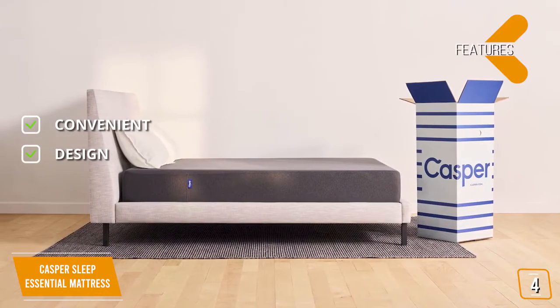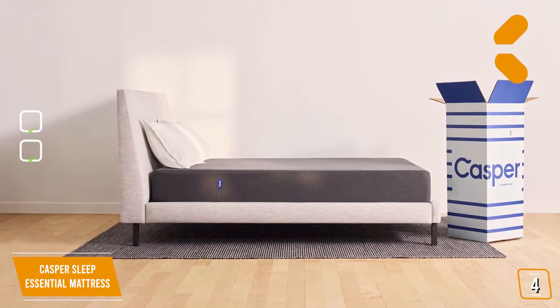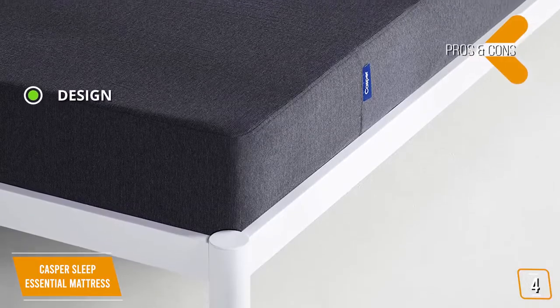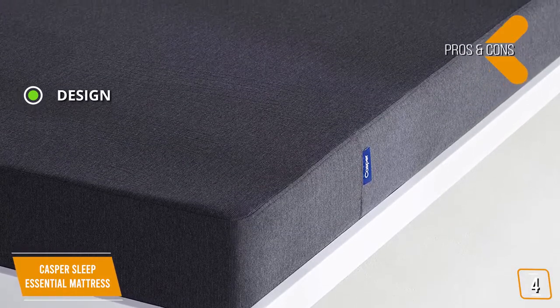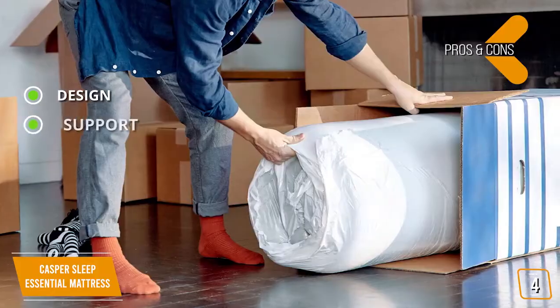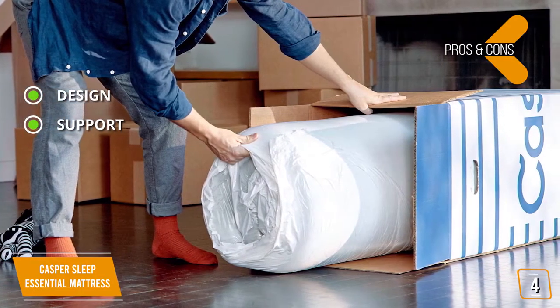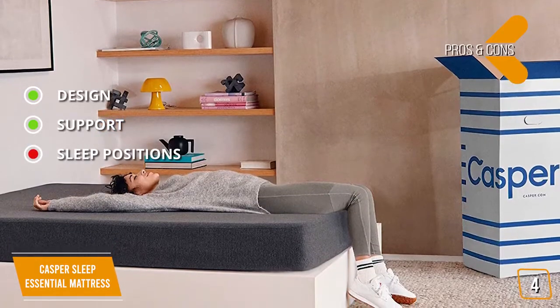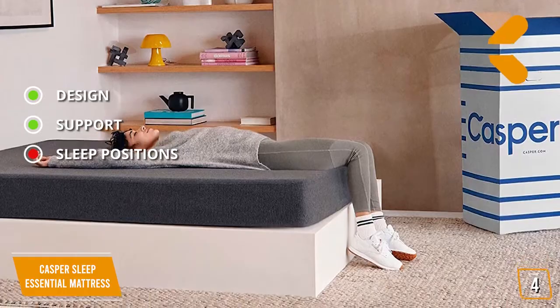Design — this mattress features Casper Comfort in a streamlined design that features three layers of premium support. The pros are: Design — this mattress offers three distinct levels of support with varying foam structures for an optimal sleep. Support — this mattress provides great support for stomach and back sleepers by keeping the spine aligned. And for the cons: Sleep positions — due to its firmness level, this mattress is less suited for side sleepers.